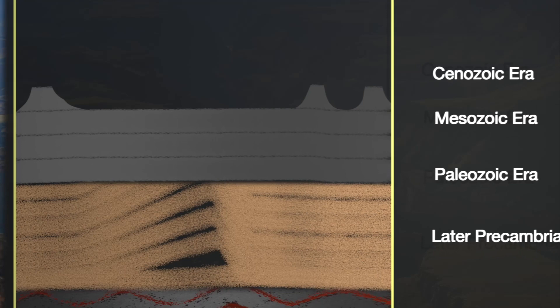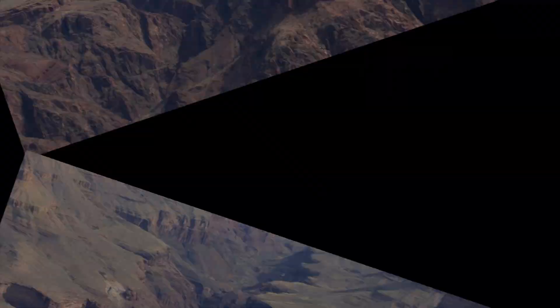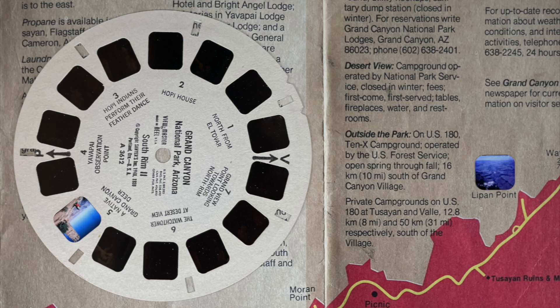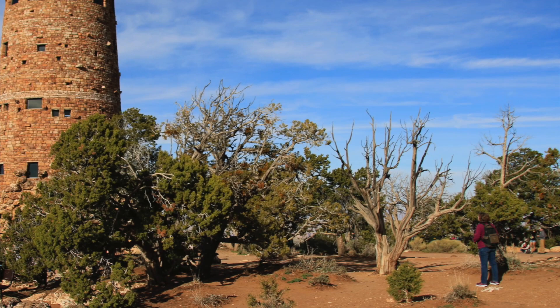From here, we continued along Desert View Drive to see the Watchtower at Desert View. The Watchtower is one of the iconic images you see related to the Grand Canyon. It's just near the eastern entrance, with lots of parking nearby. And again, it looks pretty ancient — but again, it's not. It's another Mary Coulter Fred Harvey museum and gift shop, built in 1932.